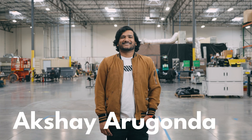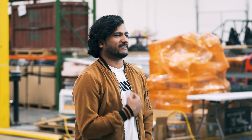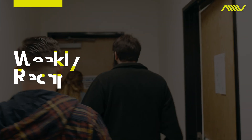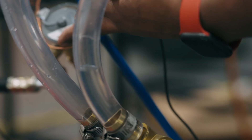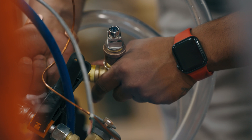Hey everyone, Akshay here with your Atlas Weekly Recap. This week we'll start with the battery pack team — aka the best team, aka my team. We've been using thermal and fluid simulations to drive cooling system geometry design for our pack's HVAC equipment based on our 5C fast charge rates.